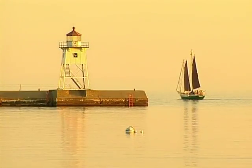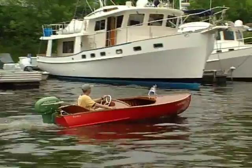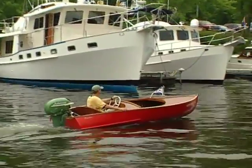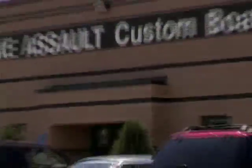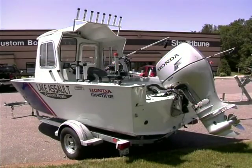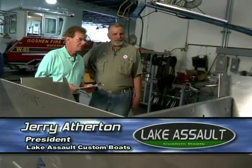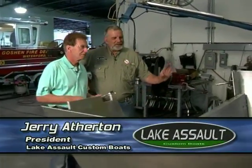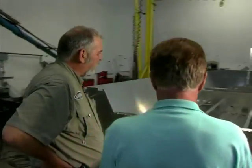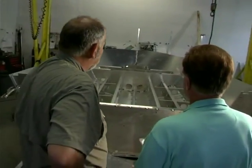It has long been a fantasy of folks who fish to own a boat that they themselves design — a boat that contains every single item they want on it. Well, there's a boat manufacturing company in Elk River, Minnesota that is making that fantasy become a reality. This is the start of the boat, the first stage. It actually gets to this stage in almost about nine hours. You have a checklist here and you just go down the list — this tells all the parts that go in this boat.